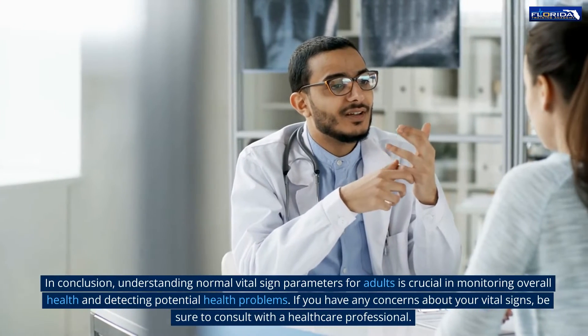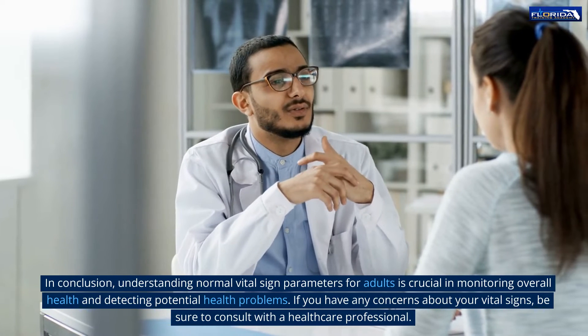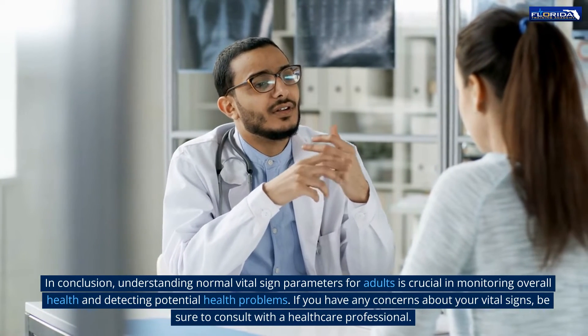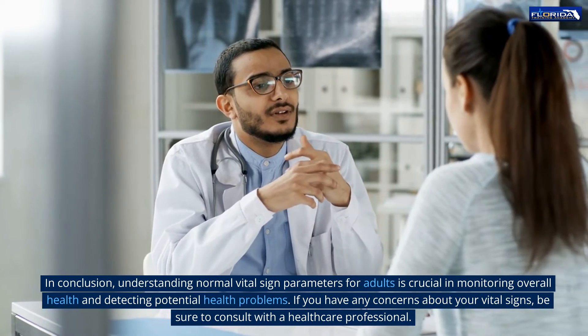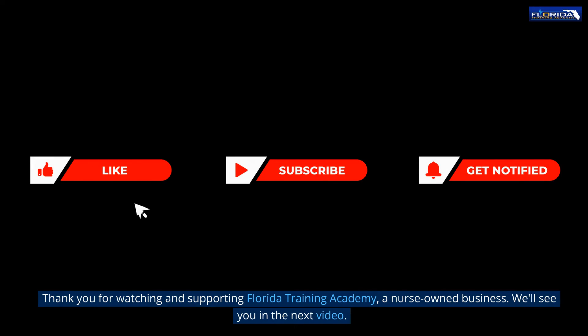In conclusion, understanding normal vital sign parameters for adults is crucial in monitoring overall health and detecting potential health problems. If you have any concerns about your vital signs, be sure to consult with a healthcare professional. Thank you for watching and supporting Florida Training Academy, a nurse-owned business.